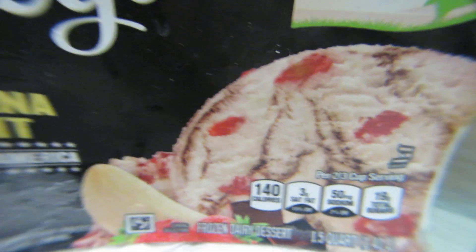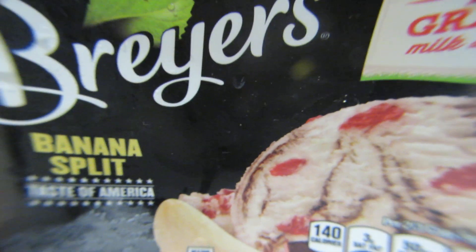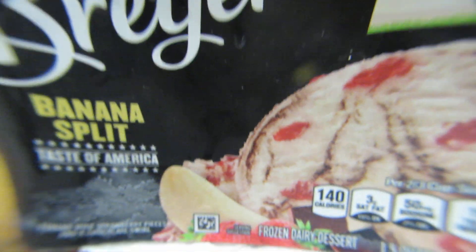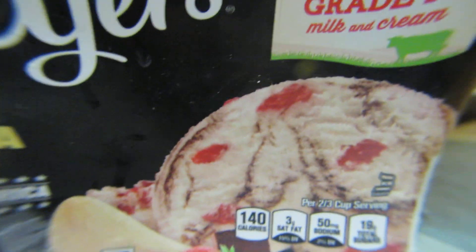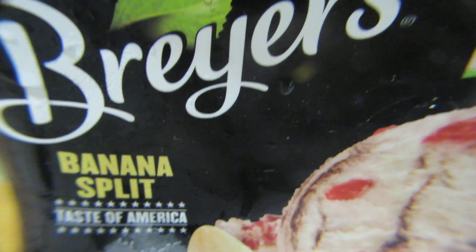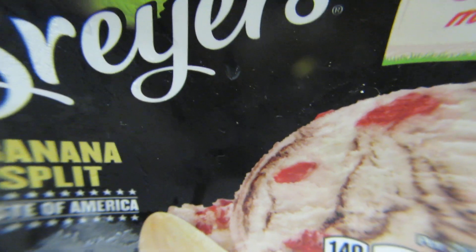There are a few other types too — mango, vanilla, and other flavors — but this is the one I had in the fridge so I'm making a video. Hope you guys like this video. The best is the banana split ice cream. Thank you guys for watching, bye bye!